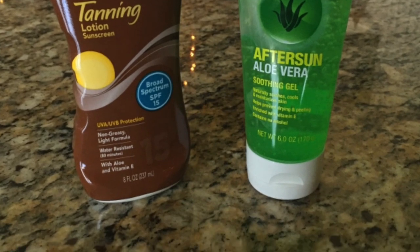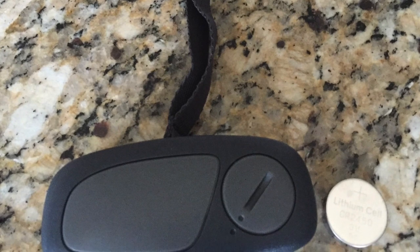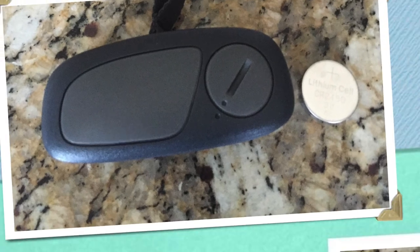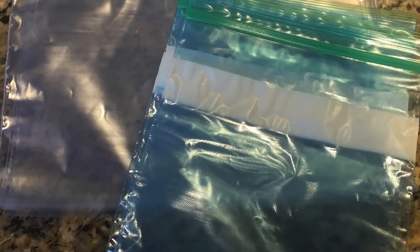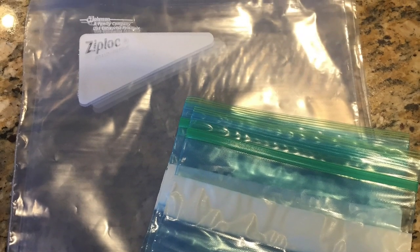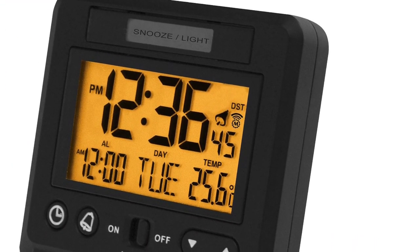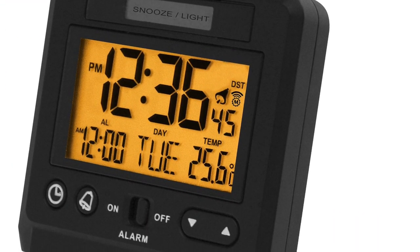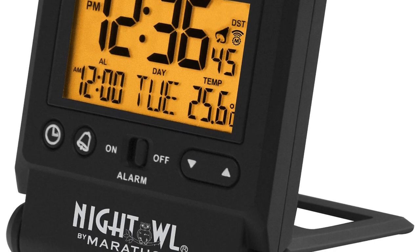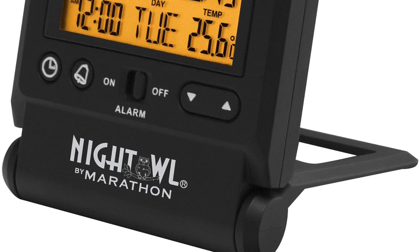Don't forget your sunscreen. I also take a portable suitcase scale — handy so you can switch things from one bag to another to distribute the weight sufficiently. I've gotten in the habit of taking a couple of different-sized Ziploc bags; you never know when you might be able to use those. I love this little travel clock — it works like a charm. I'm one of those people who, if I wake up in the middle of the night, want to be able to see what time it is. It's a Marathon Atomic travel alarm clock with an auto nightlight feature.